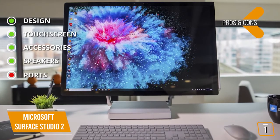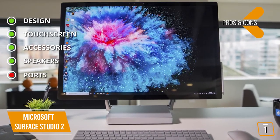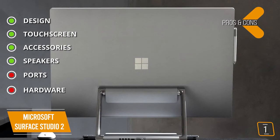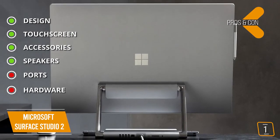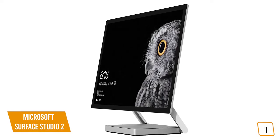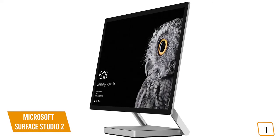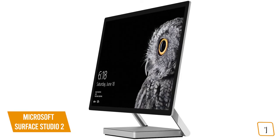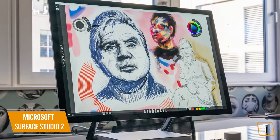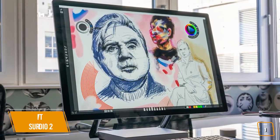And for the cons — ports: video out via USB-C, not a dedicated port, no Thunderbolt ports. Hardware: configured with older generation components and could be beefier for the price. If you're a creative looking for the ultimate all-in-one desktop that has the versatility to transform into a giant tablet for drawing, sketching, painting or drafting, then the Microsoft Surface Studio 2 may be the perfect computer to help bring your creative ideas to life.